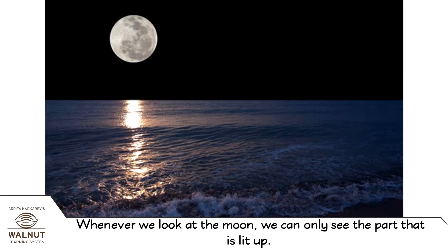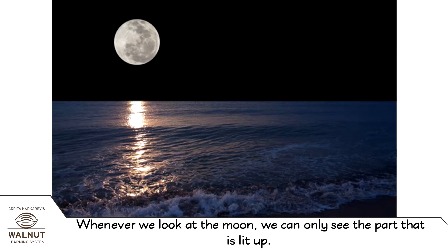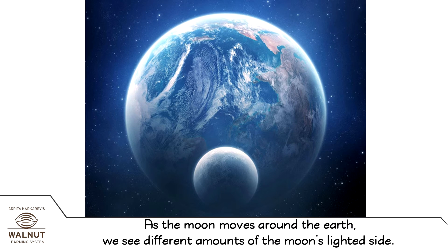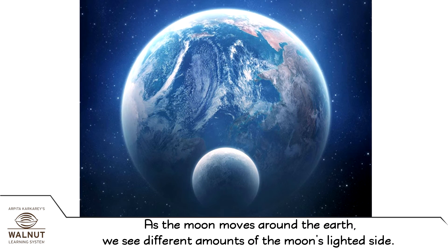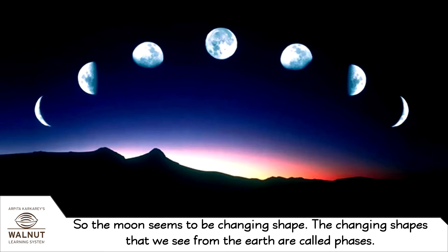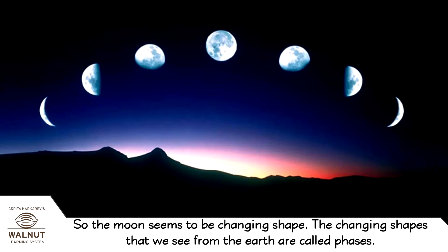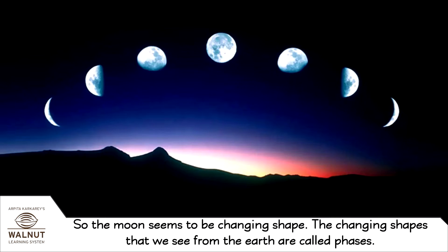Whenever we look at the moon, we can only see the part that is lit up. As the moon moves around the earth, we see different amounts of the moon's lighted side. So the moon seems to be changing shape. The changing shapes that we see from the earth are called phases.